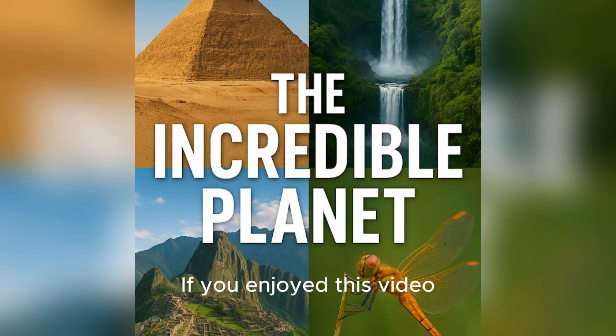Thanks for watching. Hope you learned something. If you enjoyed this video, please like, share, and subscribe. Goodbye.